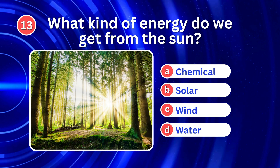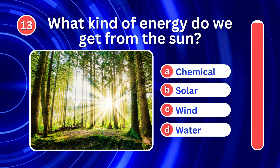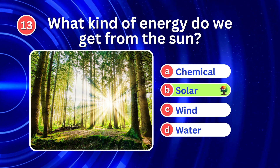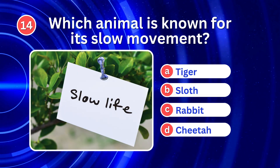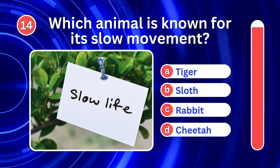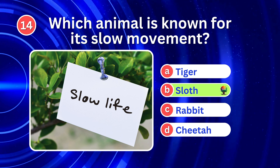What kind of energy do we get from the sun? It's B. Solar. Which animal is known for its slow movement? It's B. Sloth.